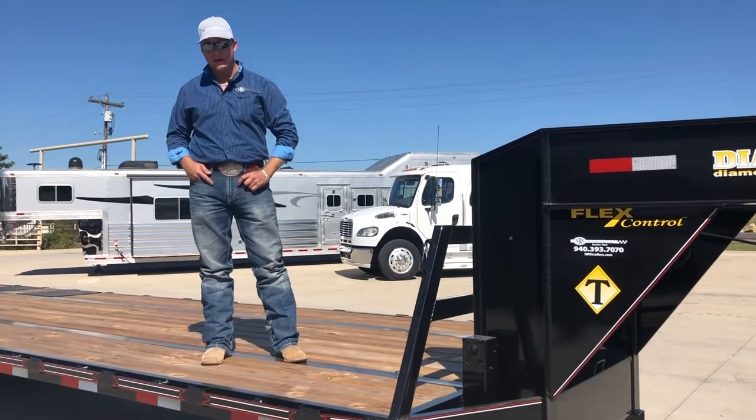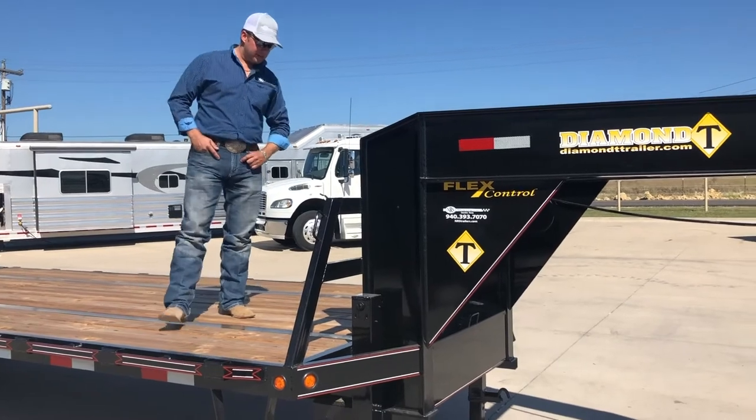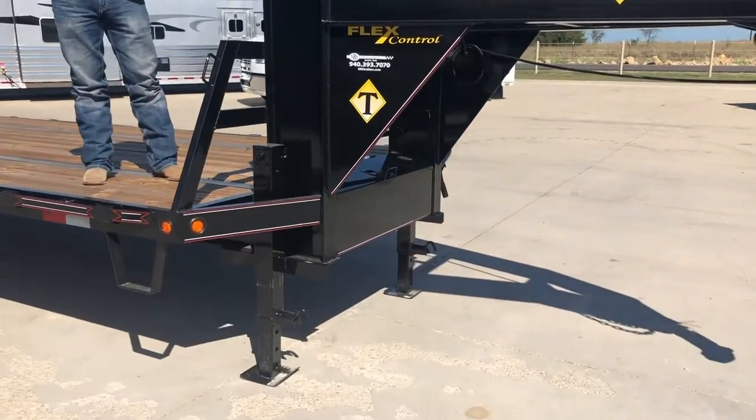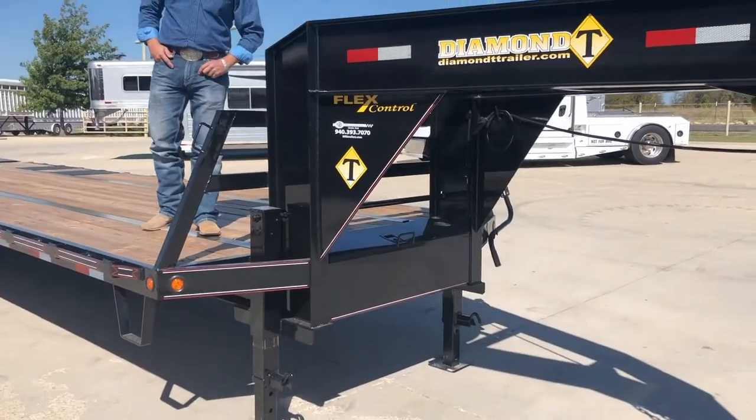It's easy to get around in the farm or ranch, and it does accommodate a lot of product. This trailer will come standard with two 12K jacks. Also, an enclosed chain tray is standard.